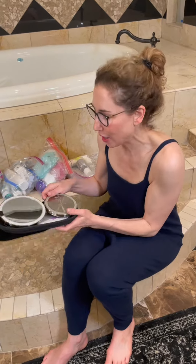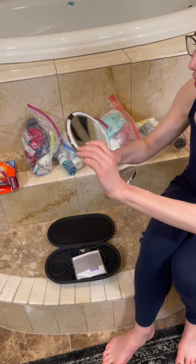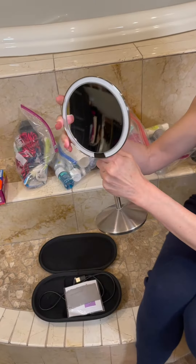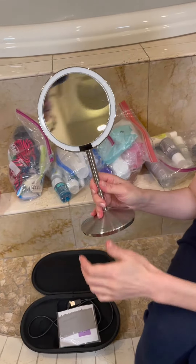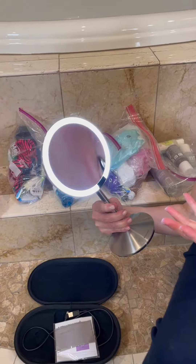This Simple Human mirror — if I forgot this, I'd take a flight home immediately because I can't see without it to put any makeup on. I got it on Amazon and I literally give it away as Christmas gifts. It is the best thing. It has a little light and it's 10 times magnifying, so it's just essential for doing your face in hotel rooms. Obsessed.